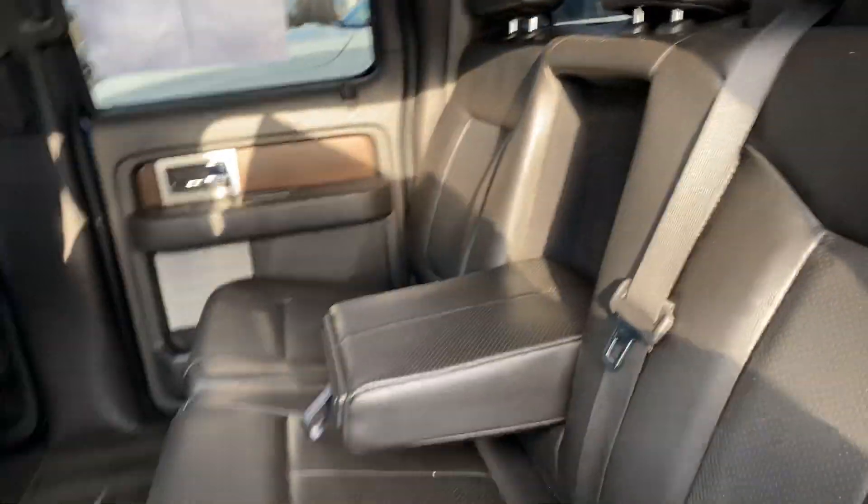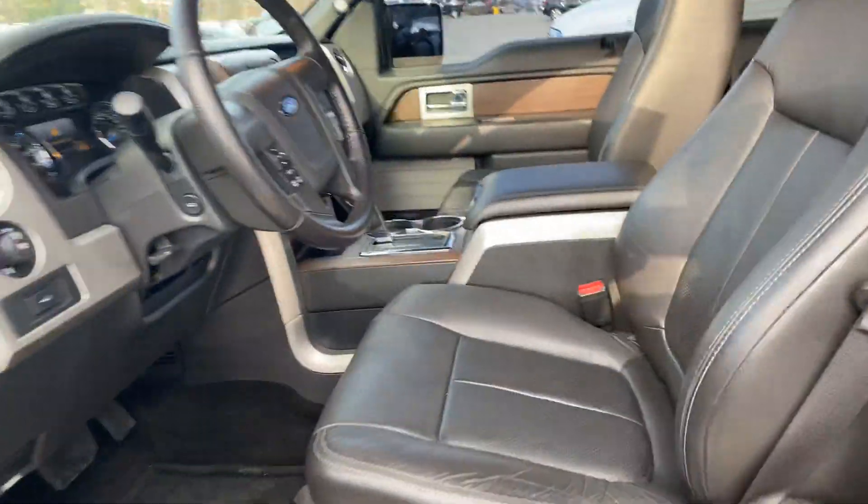If I can give you any more information about this beautiful truck or anything else that we have on the lot here, please don't hesitate to ask me, and thank you for your consideration.